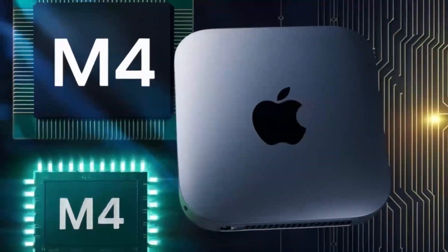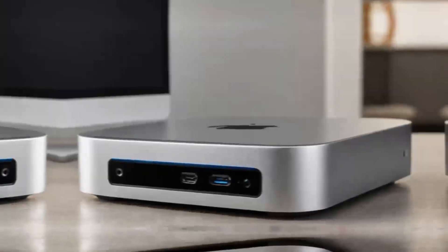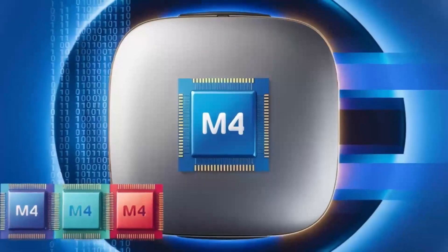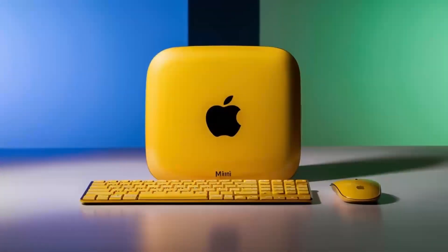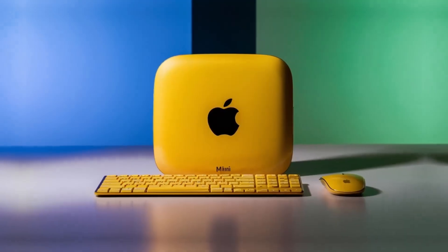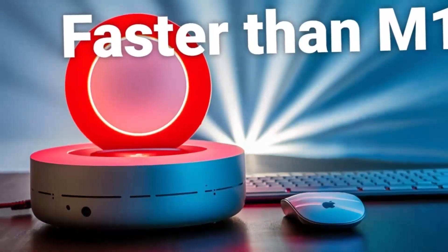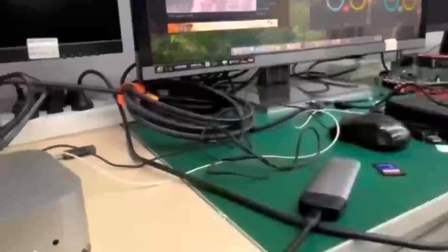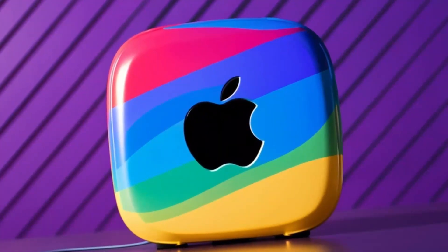Both systems also have their strengths when it comes to storage. The Mac Mini M4's SSD offers read and write speeds of up to 3,000MB per second, while our gaming PC uses a 1TB NVMe SSD with read and write speeds of up to 5,000MB per second. In terms of RAM, the gaming PC takes the lead with 32GB of DDR4 memory, while the Mac Mini M4 maxes out at 24GB.